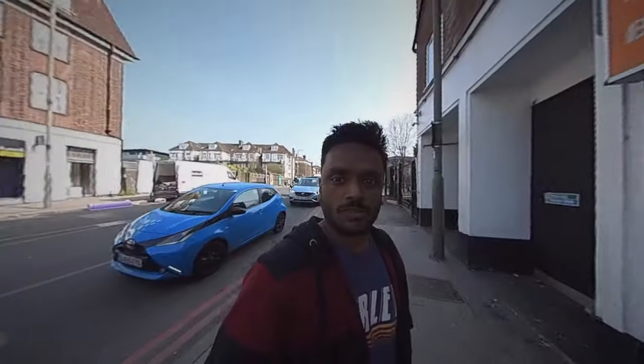Good morning guys, it's the 28th of March 2022. We are in central Hendon, which is in the northern part of London. We are right in front of the London Backpackers Hostel, so I'm going to give you a quick walk around of the whole place. Here we go.